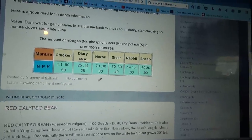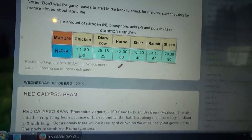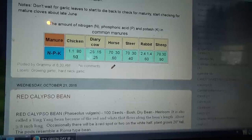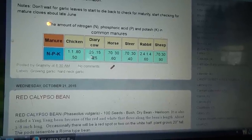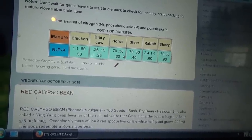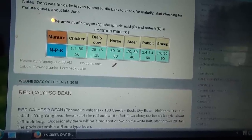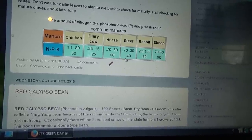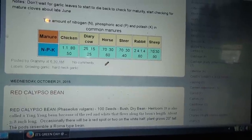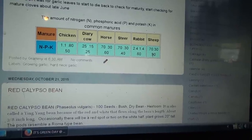Here's a chart of nitrogen, phosphorus, and potassium values for various manures. Chickens: N 1.1, P 0.80, K 0.50. Dairy cows: 0.25, 0.15, 0.25. Horses: 0.70, 0.30, 0.60. Steer: 0.70, 0.30, 0.40. Rabbit: 2.4, 1.4, 0.60. Sheep: 0.70, 0.30, 0.90 — sheep has the highest K.